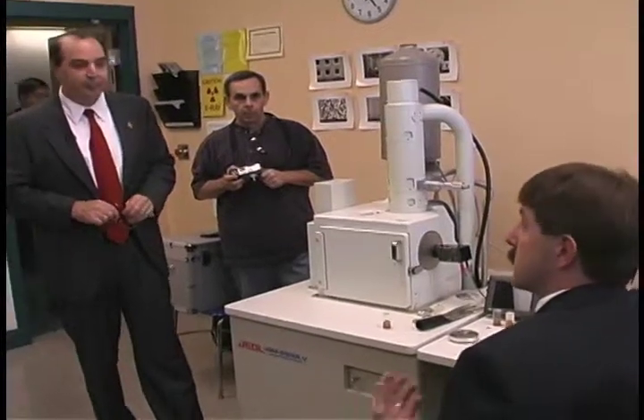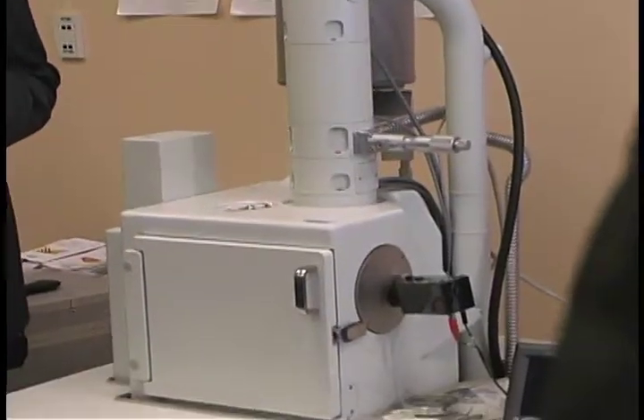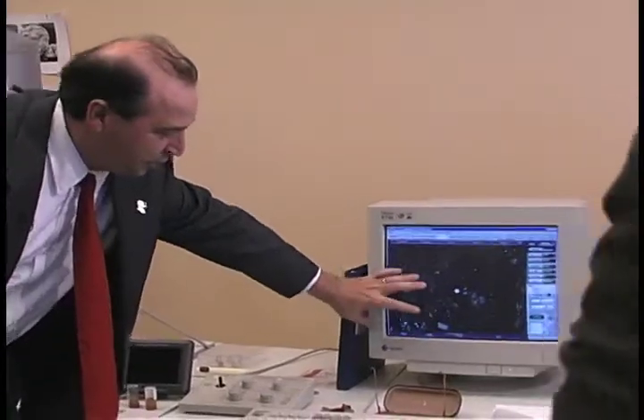This equipment behind us here is a scanning electron microscope with a gunshot residue analysis capability, so that criminalists and investigating officers at a crime scene involving handguns or other weapons can take samples of residue from clothing and skin and pass it off to us.